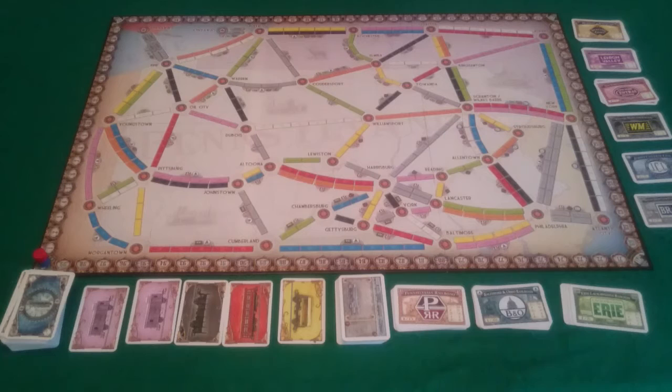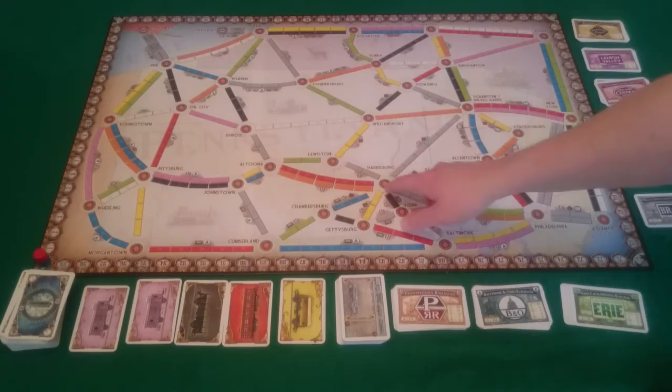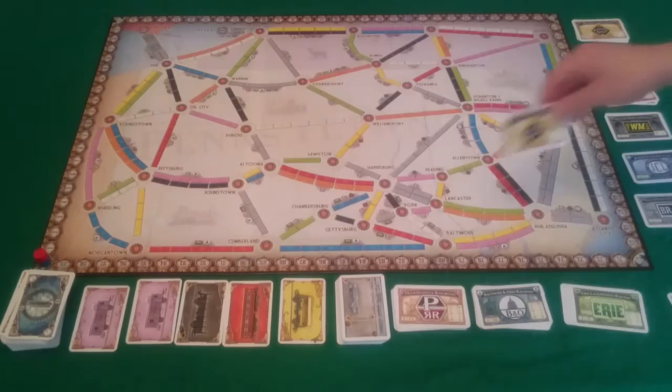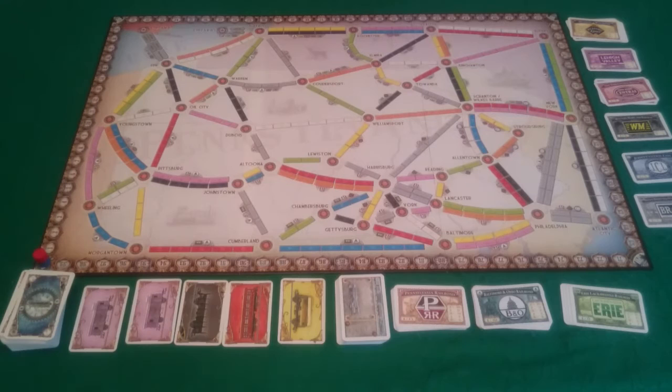The final and potentially most important thing to mention is that since this is Two Can Play That Game, there are 2-player rules — a 2-player variant. The way this works is that you have a third dummy player. Whenever you claim a route that gives you a share, you also have to select a stock share from those available for the route — it can be the same one you selected — and give it to that dummy player face down. So say I built this route from Harrisburg to Reading, I would take a Reading Lines share face down in front of me, and a Reading Lines share face down in front of the dummy player as well, because that's the only option for that route.